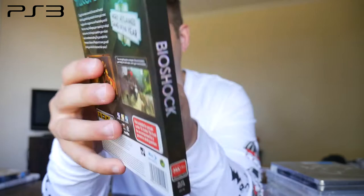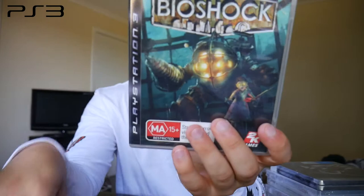Next we have a foil slipcase variant of Bioshock on the PlayStation 3 — one that I haven't played yet but will be playing. I want to get the Ultimate Rapture Edition with all of the DLC, but for now I have this slipcase variant.